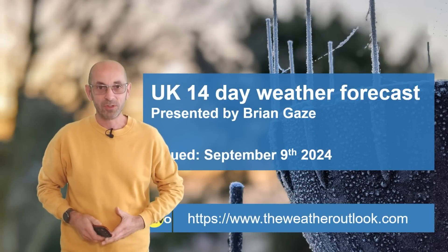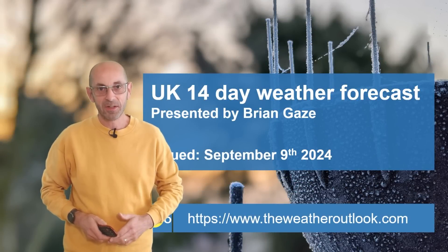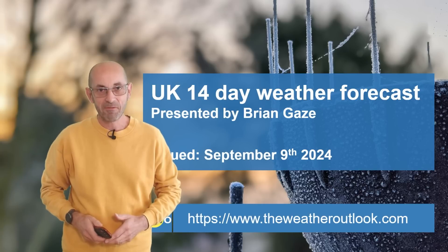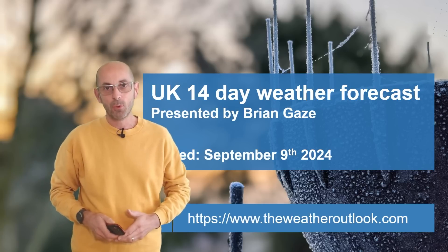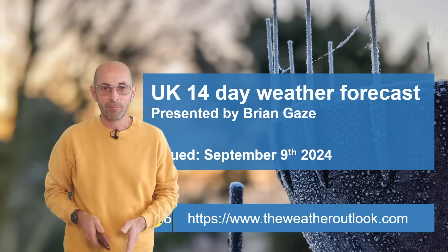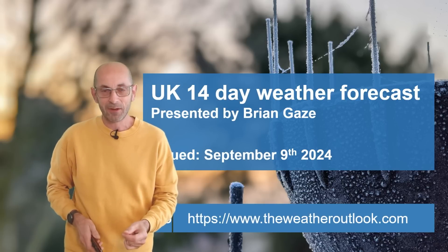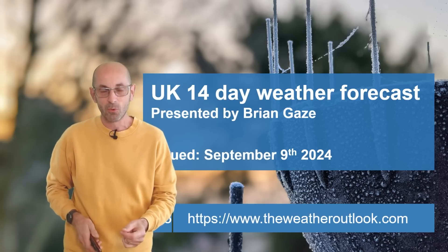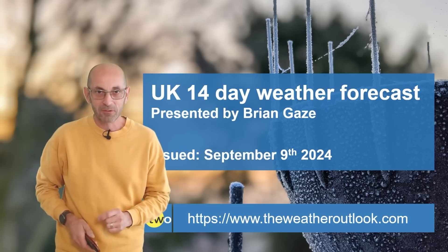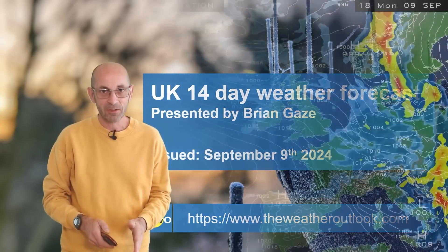Hi, welcome to the 14-day weather forecast. Things have been very mixed in recent days. Parts of the south have had heavy rain, torrential downpours and thunderstorms, but further north it has often been dry. How are things shaping up as we head through the next two weeks? I think something a little bit different is on the way. Let's take a look.